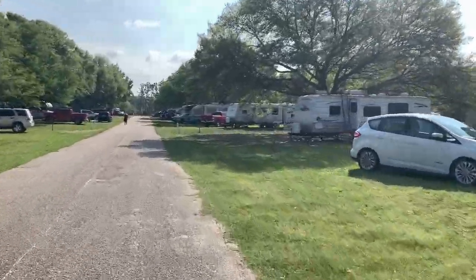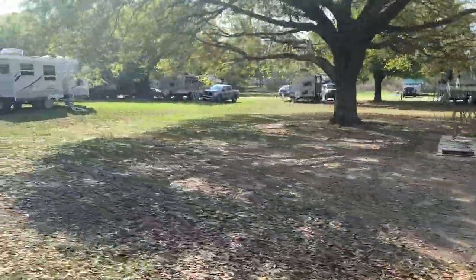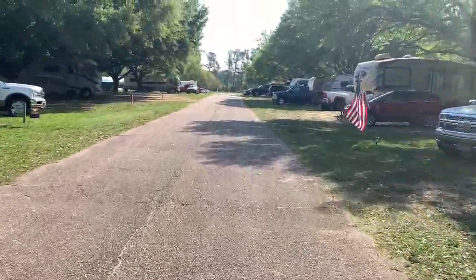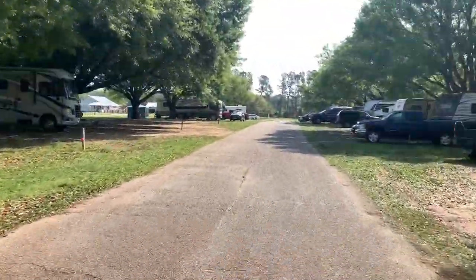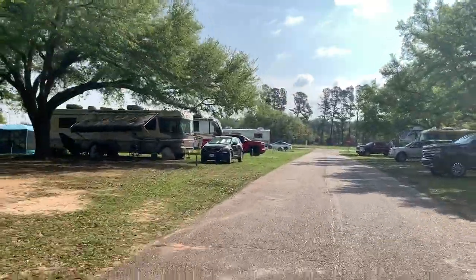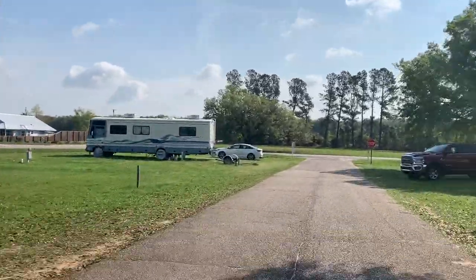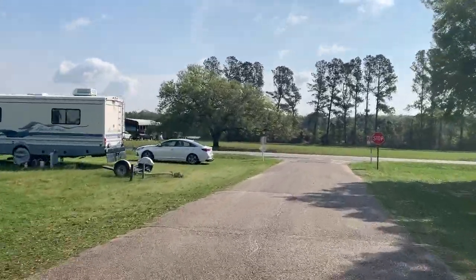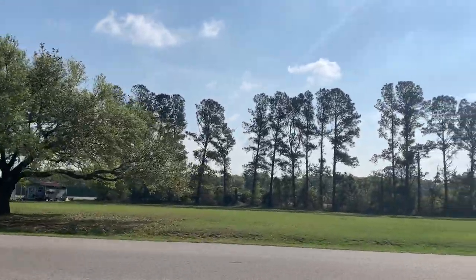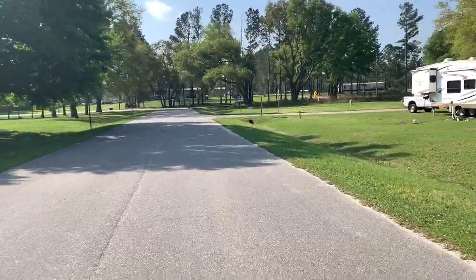You can have your mail delivered here. Through the Escapees RV Park in Livingston, Texas, members have all their mail sent to Livingston, and then when you get to a park that isn't Livingston, you can have Livingston forward your mail to that park. This park, for example, is in Somerdale, Alabama — just a hop, skip, and a jump from the Gulf of Mexico.